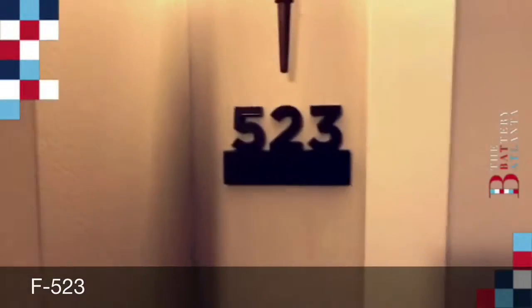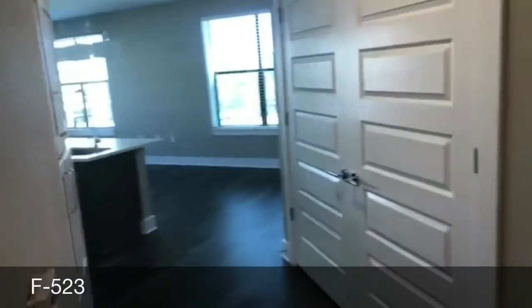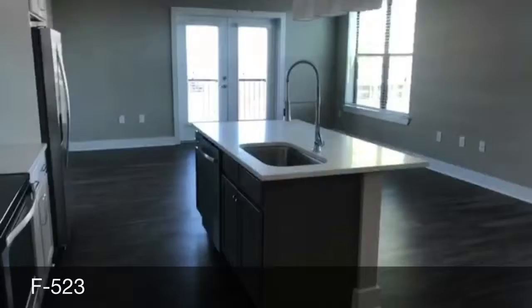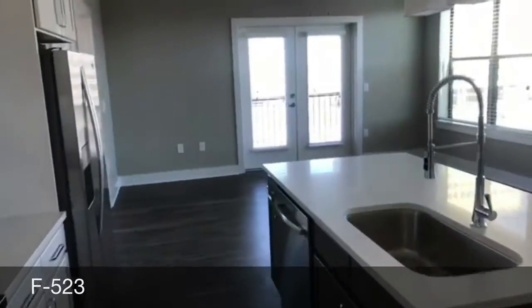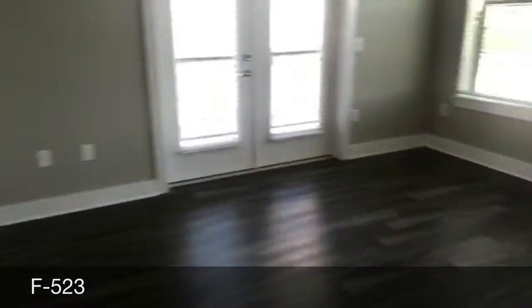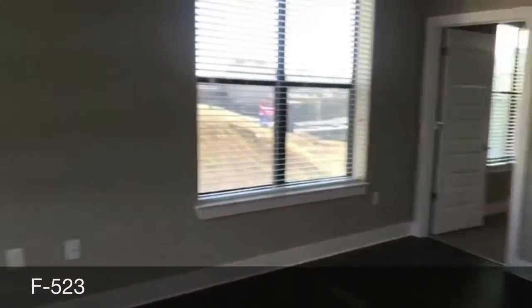Just like that, we're at the Flats — apartment 523. Let's go check it out! Some cool facts about this particular unit: this is a corner unit on the top level, so there's nobody that lives above you. Super clean, really nice layout, and a really nice open concept.